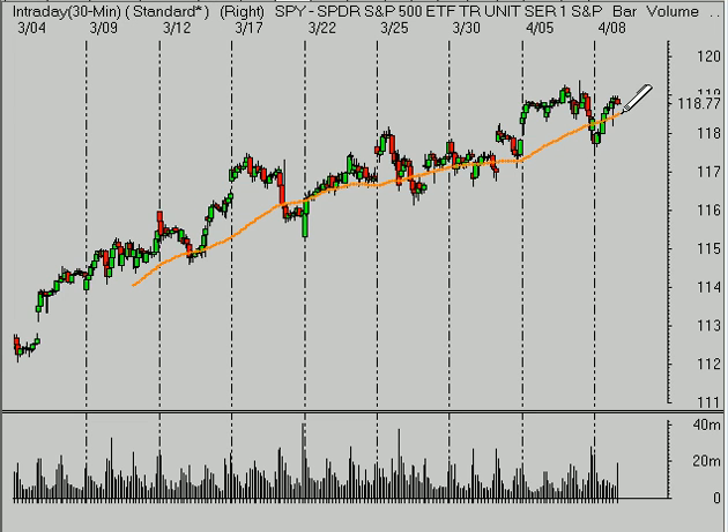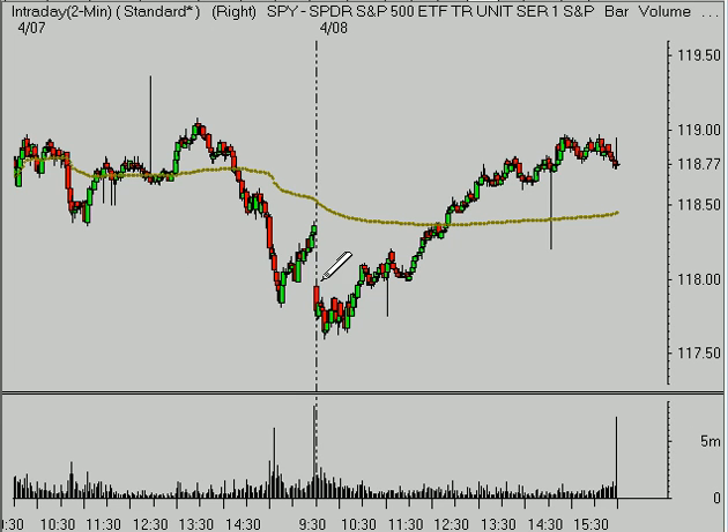Hey everybody, Brian Shannon from Alphatrends.net. Let's take a look at the S&P 500 as of the close on Thursday the 8th of April 2010. Today we had the market sell off a little bit on the open — it gapped lower and found some support just above that bigger level we've been watching at $117.50.